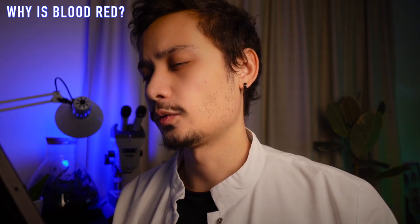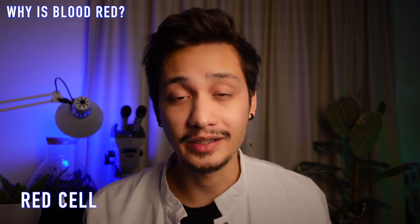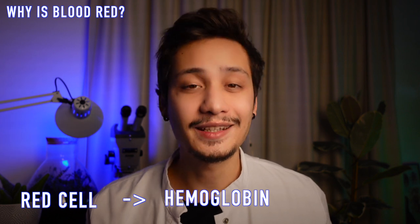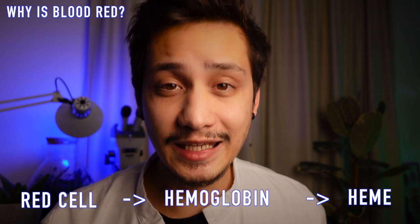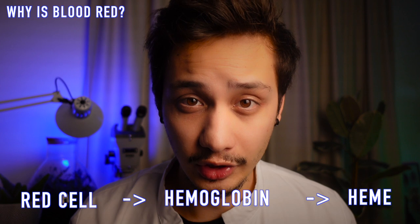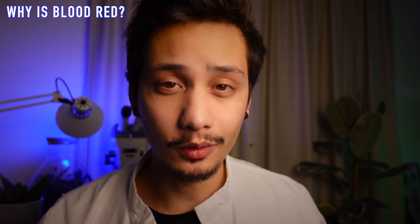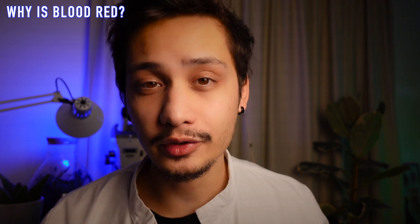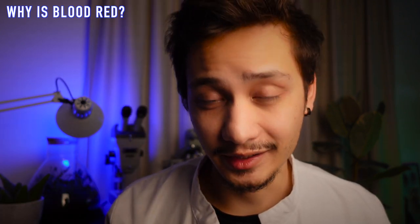Why is blood red? In your blood, you will find red cells. They are red because they contain a protein called hemoglobin, which is a protein that carries oxygen. This protein contains molecules called heme. This molecule has an iron atom in it and this is the part that binds to oxygen. When the iron is oxygenated, the molecule absorbs all the colors of the visible spectrum except for red, giving the blood its characteristic color.